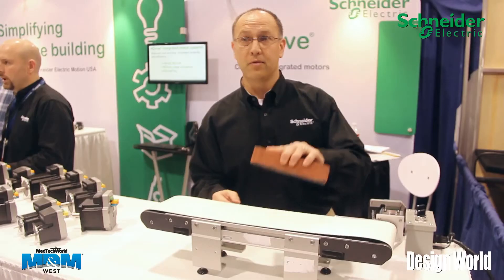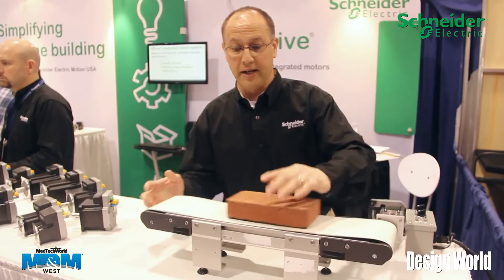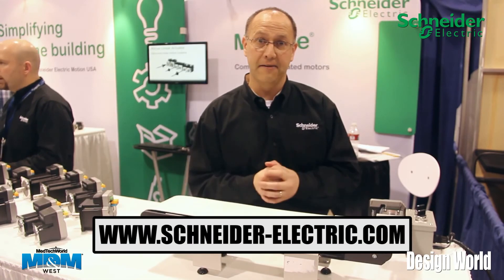I'll take the same system, drop the same load on here, and you'll see there's no stalling. What HMT technology does is it ramps up the current and adjusts the speed so that you'll never get stalling out of the system.